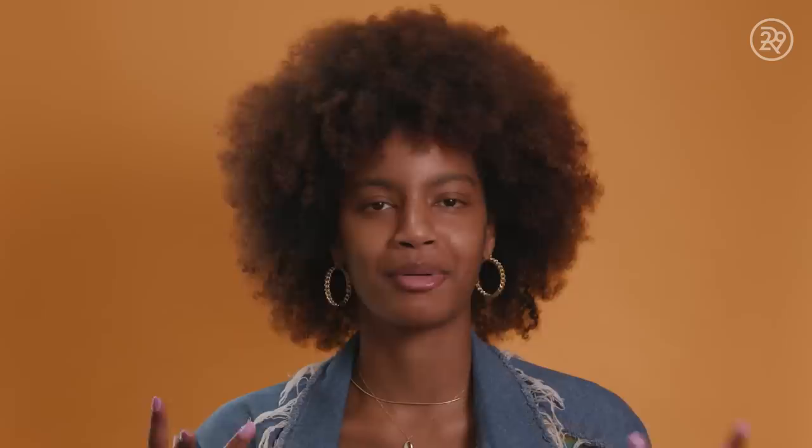Right now I can kind of feel the gems in my mouth. There's a little bit of texture on my teeth that wouldn't normally be there, but I feel like after a couple of days my brain is just going to be totally used to it. I think I'll definitely change up the tooth gems over time, especially now that I know how simple the process is and that there are so many different varieties and ways I can get them styled. It's just like changing your hair or making any kind of physical change.